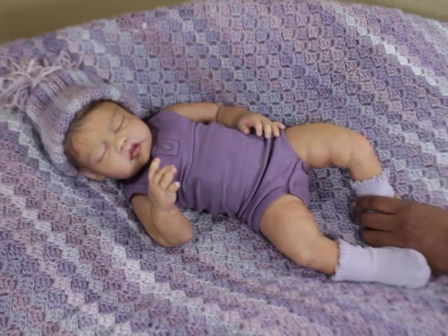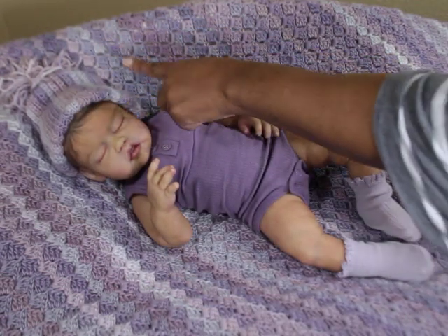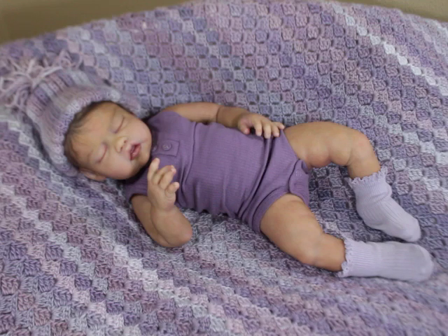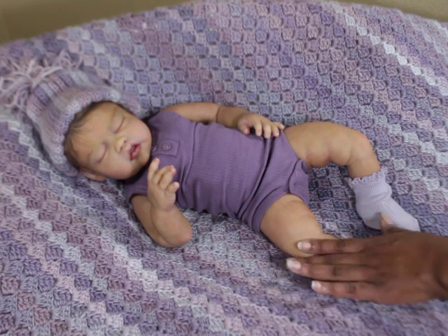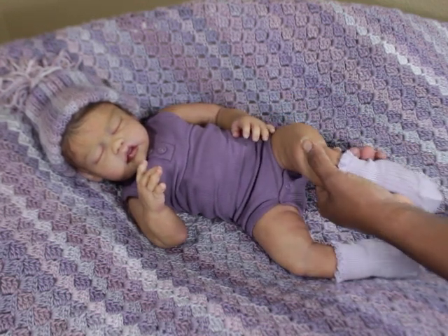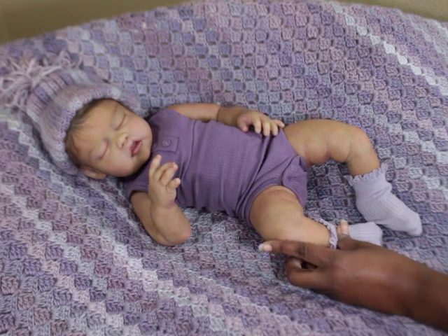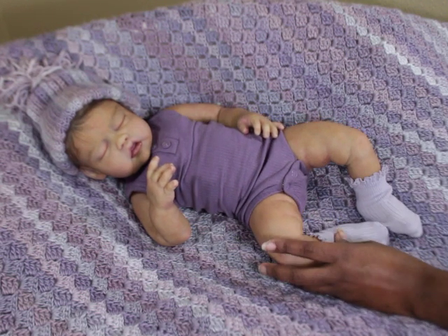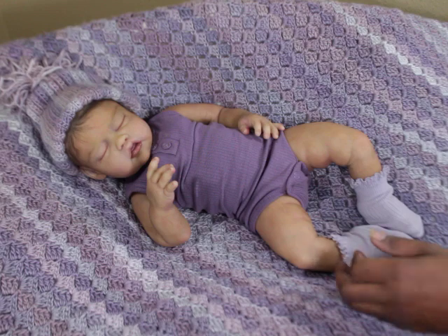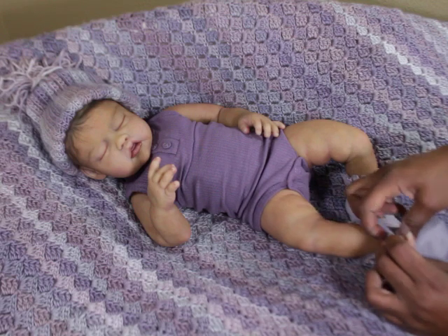I'm going to put her in some comfortable clothes. This blanket and this hat — it's actually a bonnet — in the same print, were made by one of my customers and dolly friends in the community. I was working on a custom for her at the time, and after she got her baby, I received this blanket and hat as a thank you. It was so sweet.